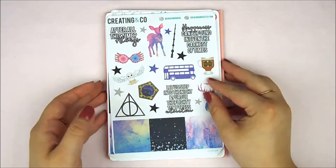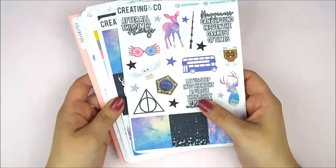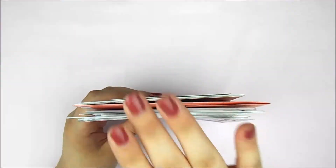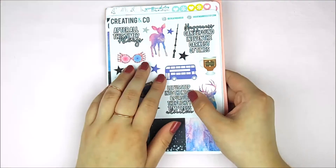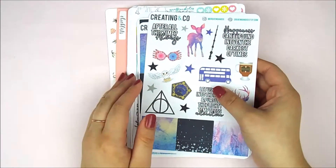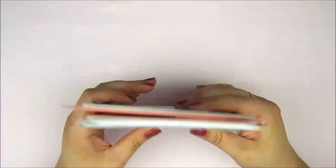Hey guys, it's Kristen. Today I have a collective Etsy sticker haul for you guys. I have been collecting this stuff for the past few weeks because I do not buy this many stickers all in one go. I'm not that crazy.